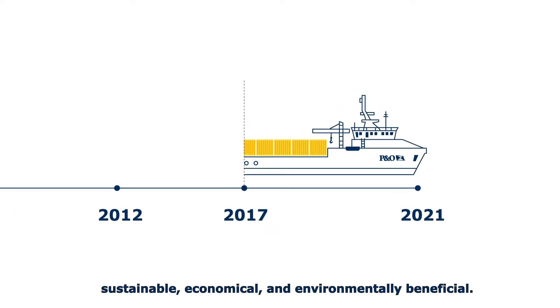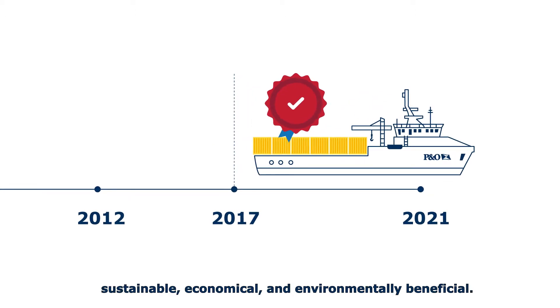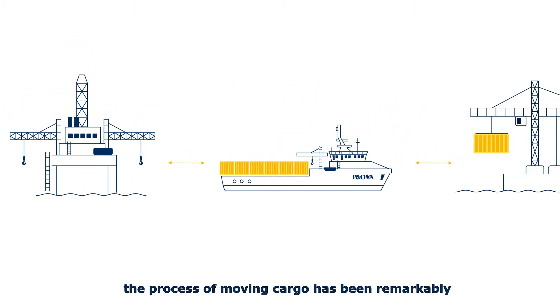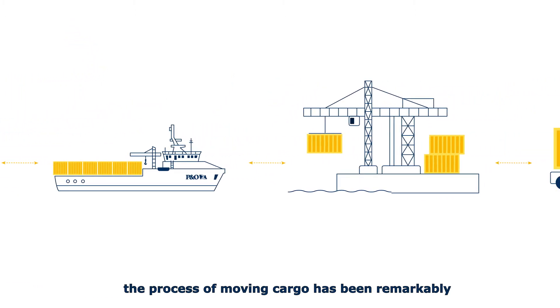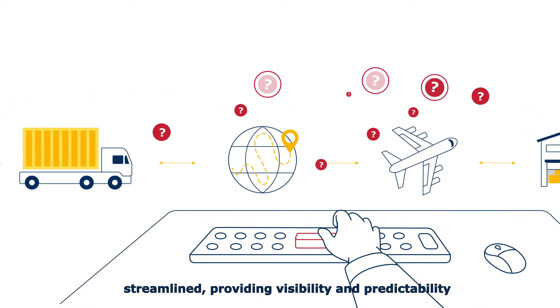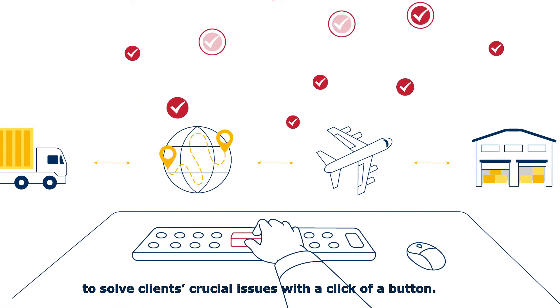A service that is sustainable, economical and environmentally beneficial. With our end-to-end supply chain solution, the process of moving cargo has been remarkably streamlined, providing visibility and predictability to solve clients' crucial issues with a click of a button.